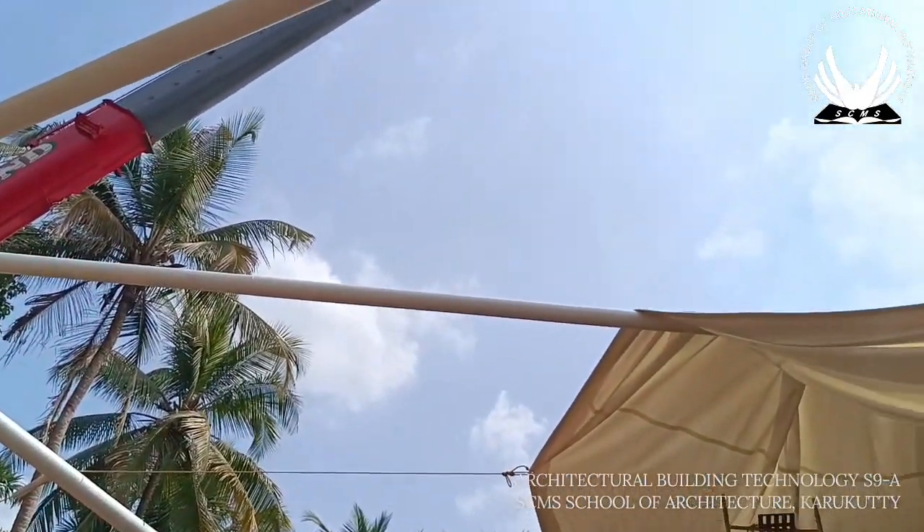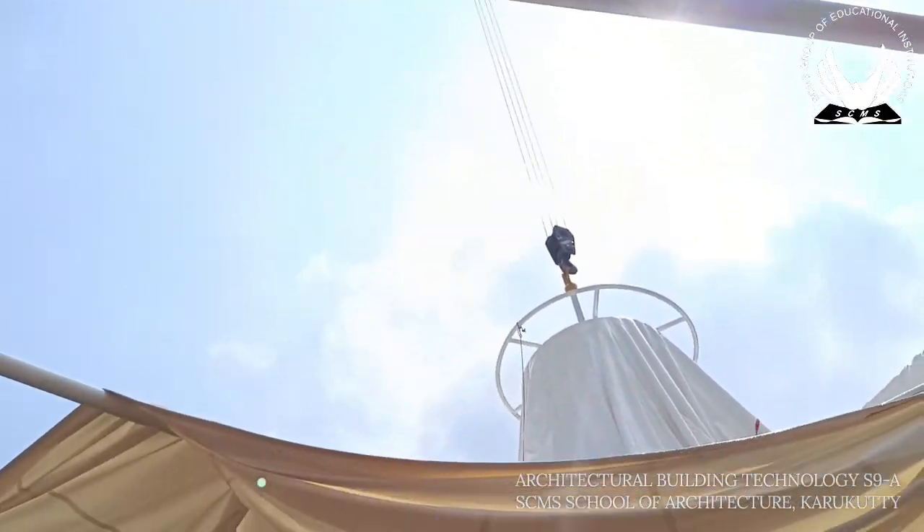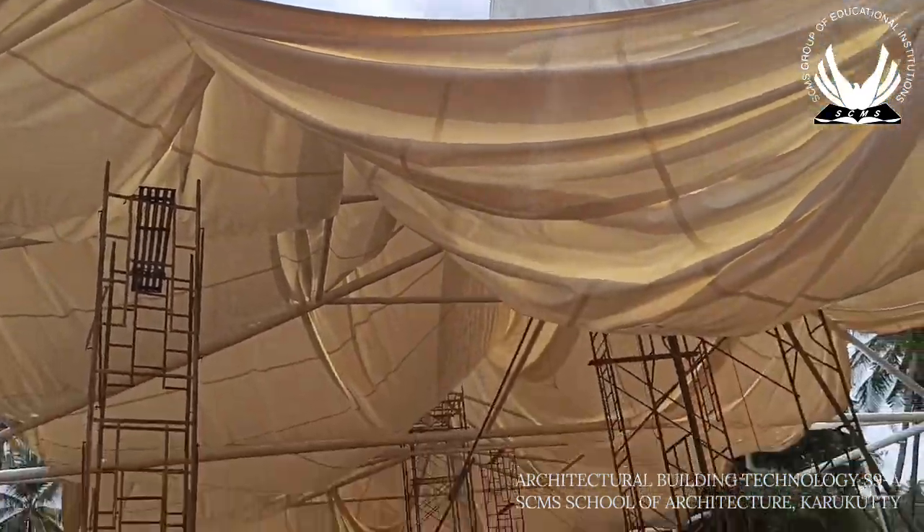Different members of the structure are held in place for the process of welding either using manpower or by cranes, as seen in the video.